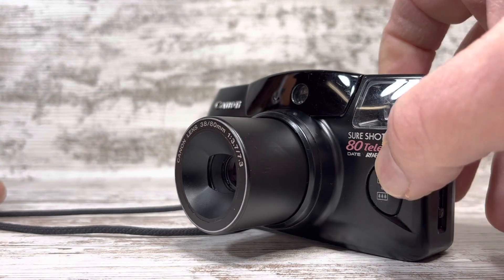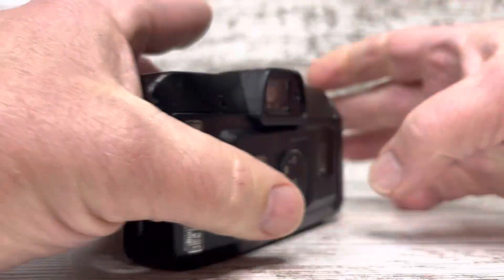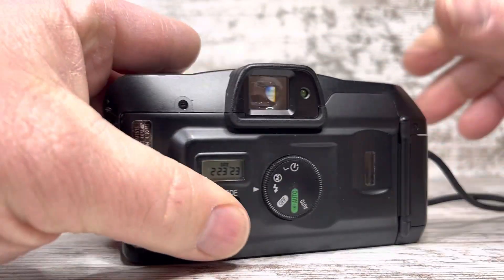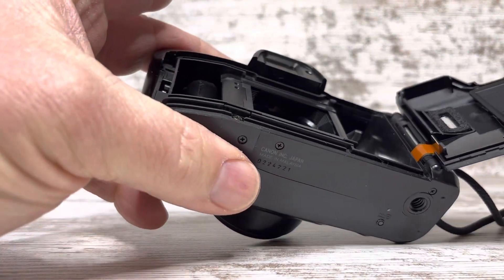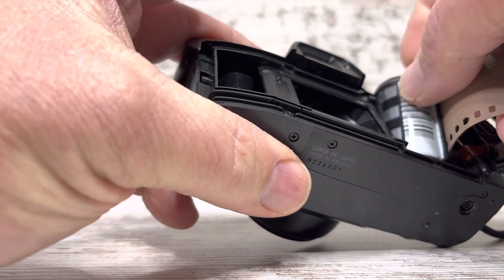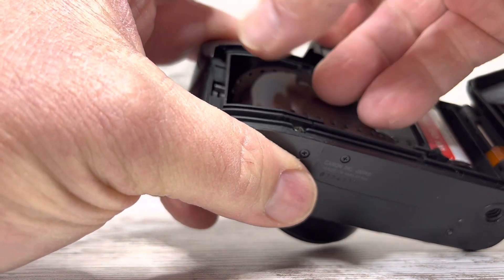This is a zoom out, and zoom in. I'm going to put a roll of film in it and run through, just to show you that the camera does work as it should.